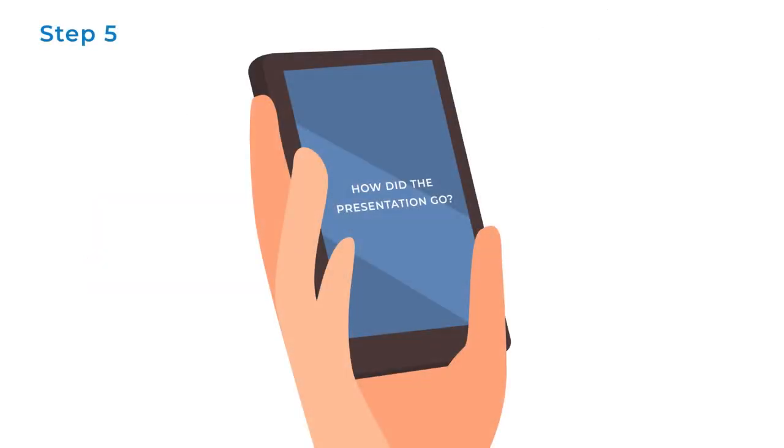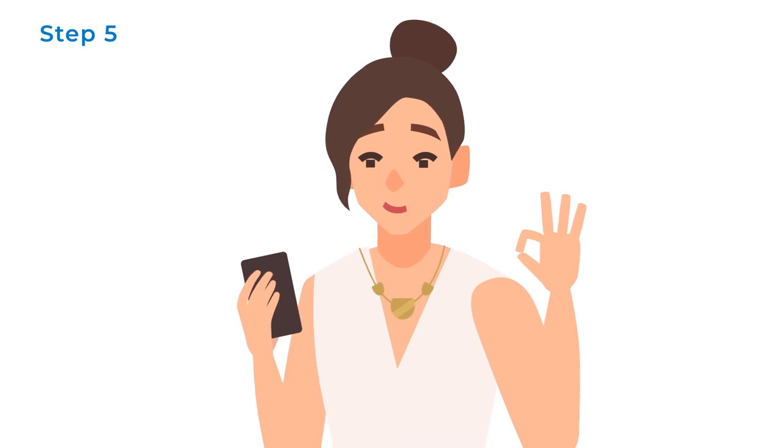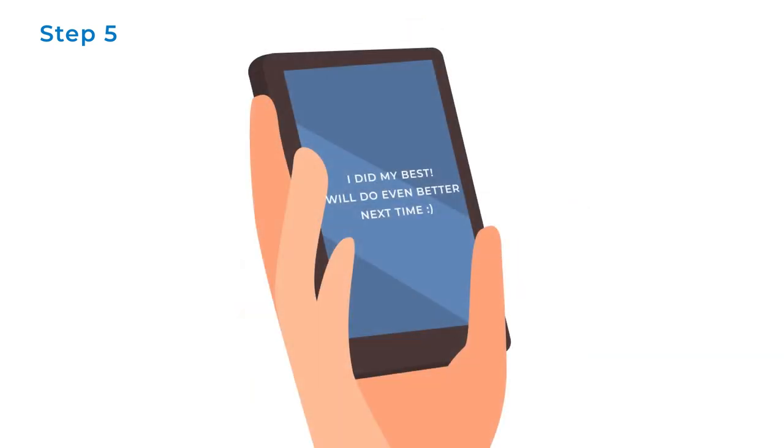Step 5: Weigh up the evidence. Is there an alternative thought — a more balanced and realistic way of looking at things? Perhaps alternative thoughts could be: things didn't go as well as I'd liked, but that's okay. Everyone makes mistakes sometimes. I'm human and doing the best I can.